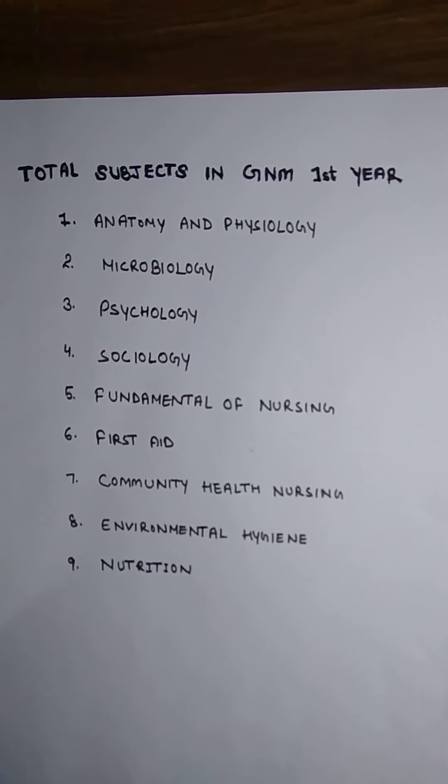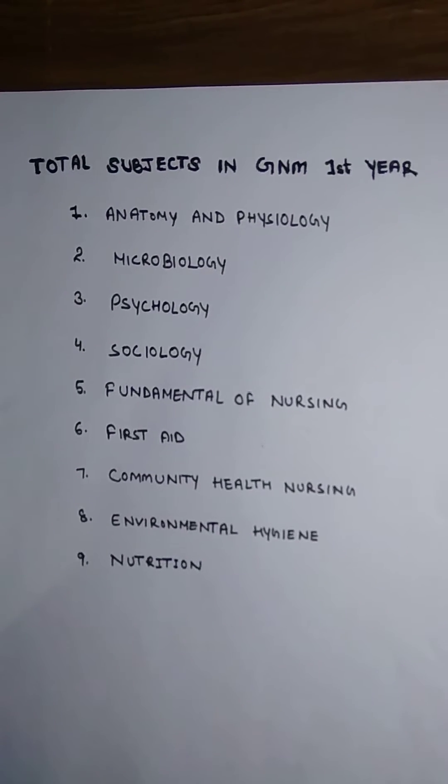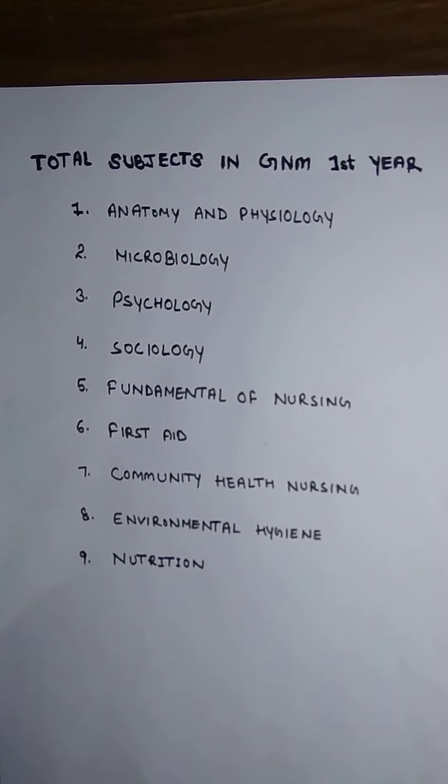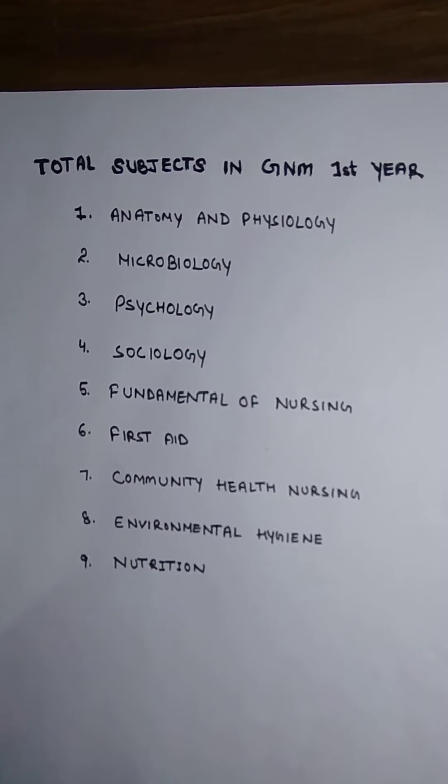Hello friends, welcome to my channel. Today I am going to tell you the total subjects in GNM first year. There are a total of nine subjects. The first is anatomy and physiology, and the second is microbiology.